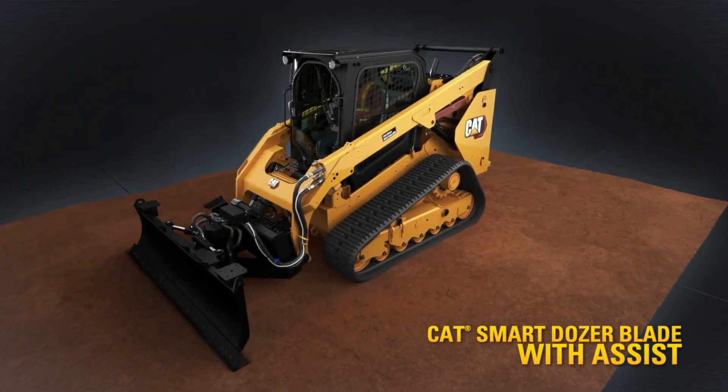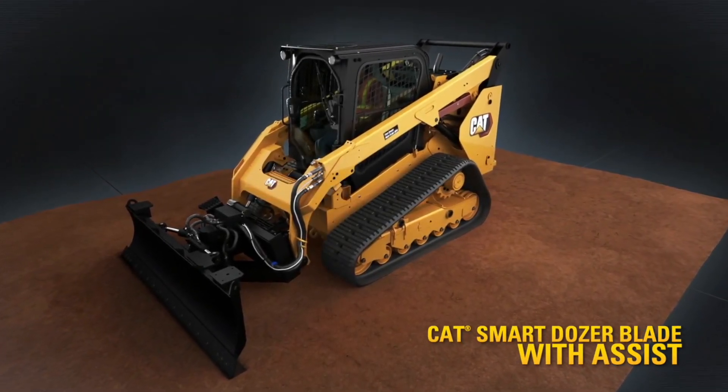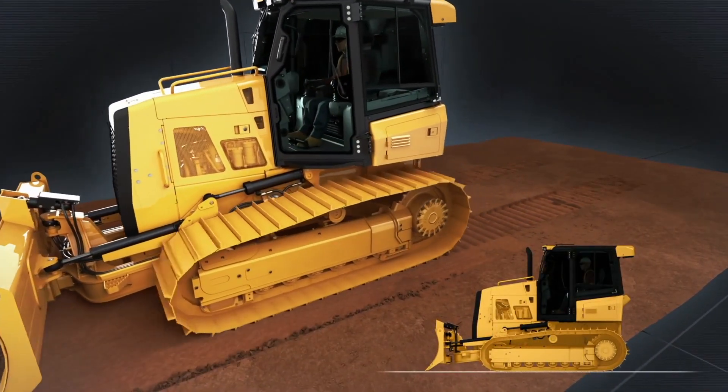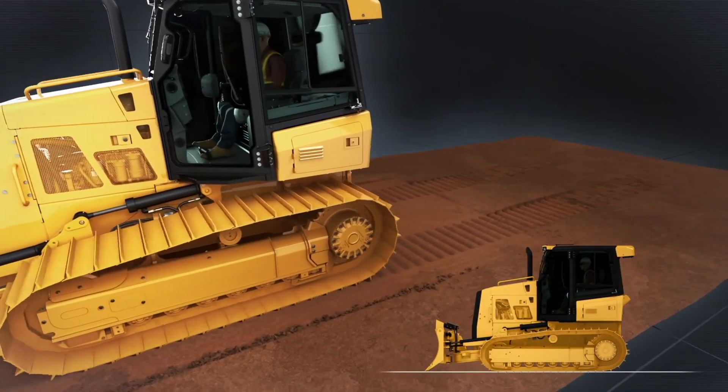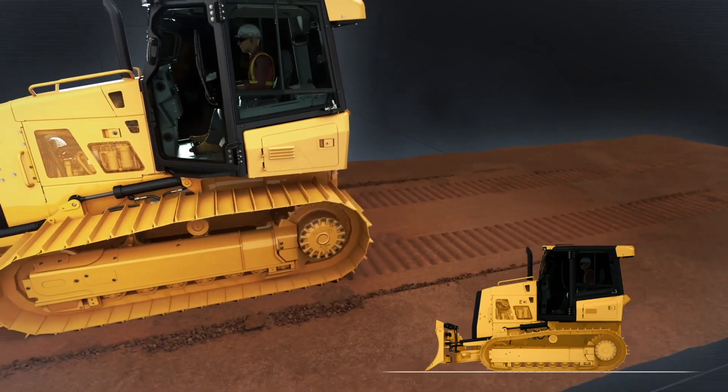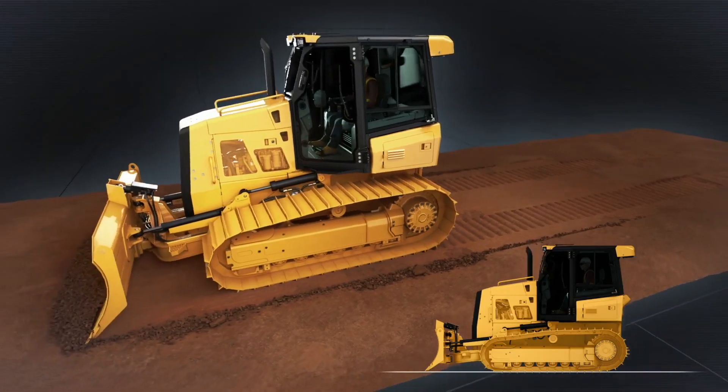When it comes to dozing and grading, one machine stands head and shoulders above the rest: the CAT Dozer. In addition to the dozer's well-engineered weight and balance, CAT's stable blade technology assists the operator to make a smoother, more precise, and consistent pass.